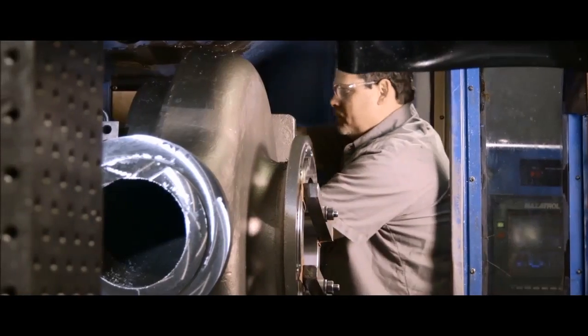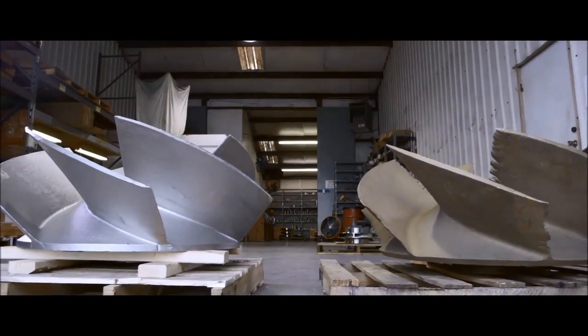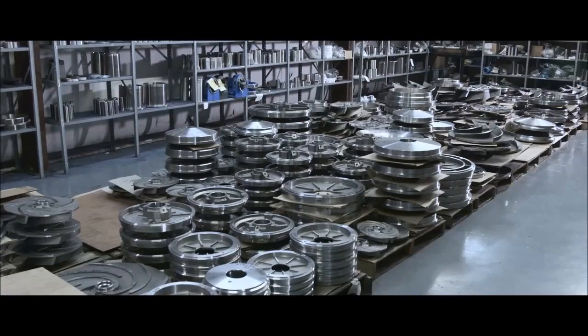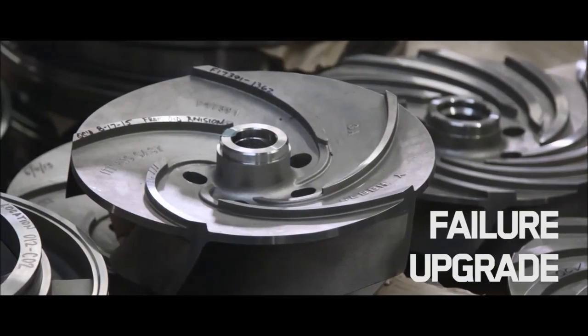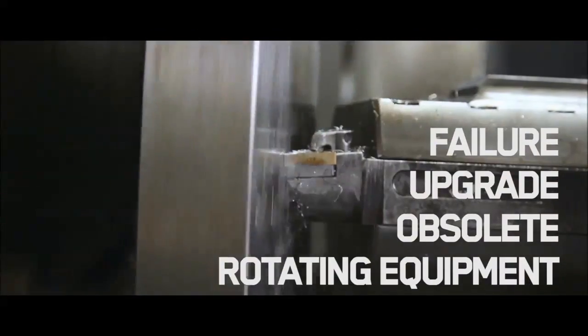That's where ProCast solves it, because we'll re-engineer — not just duplicate — your part to be better than original, and we'll deliver it up to twice as fast. It doesn't matter whether it's a sudden failure or a planned upgrade, an orphaned part or one from a current model, or even a piece of rotating equipment.